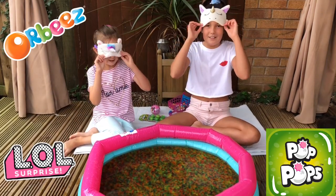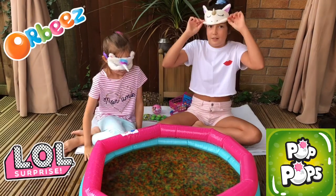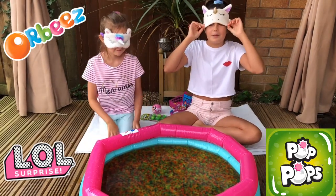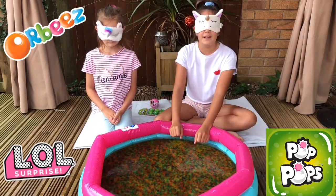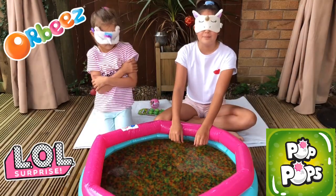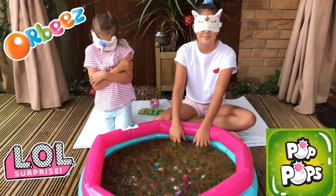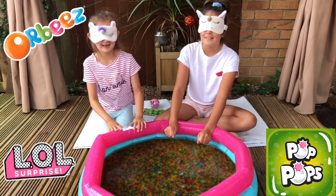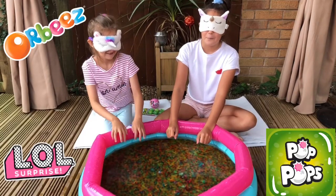Let's get started Georgia! Let's pull our blindfolds down. Are you ready? Comment down below which is your favourite shopkin that we find. Three, two, one — and in they go! Oh they splashed me, you got it all over me. Are you ready? Three, two, one, go!